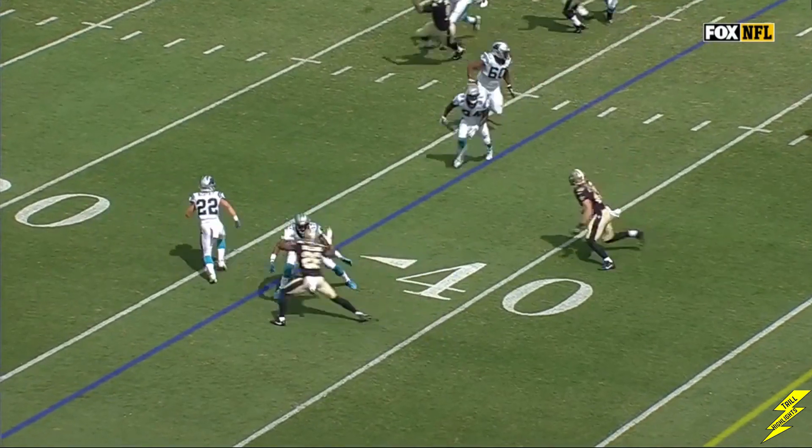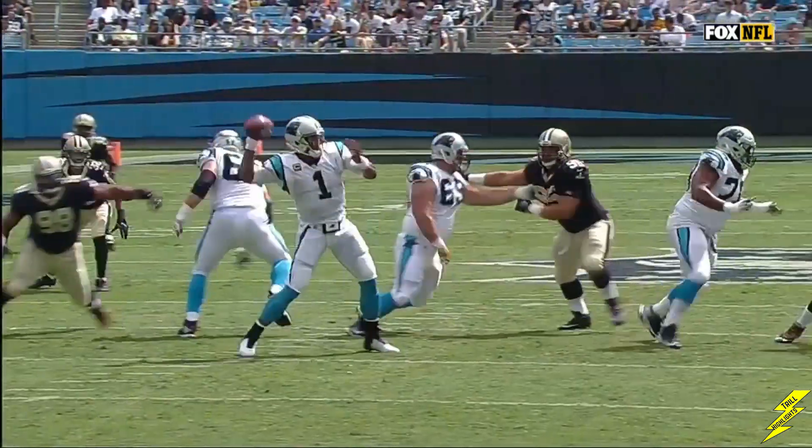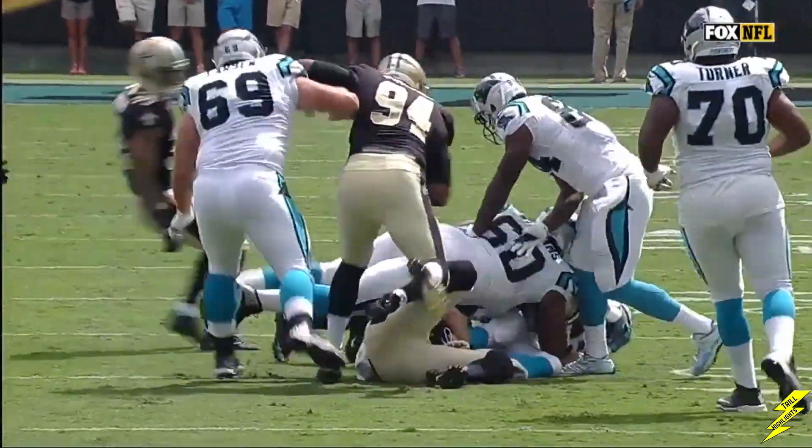Gives himself an opportunity to get in the screen game. Now they have a lot of young players on this Saints defense. Their biggest challenge today: keep this guy contained, make him go north and south because he's an edge-type player.